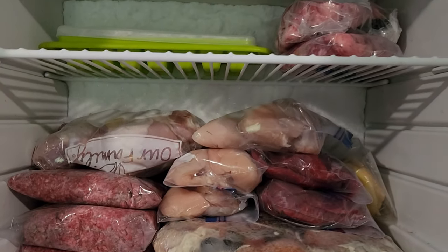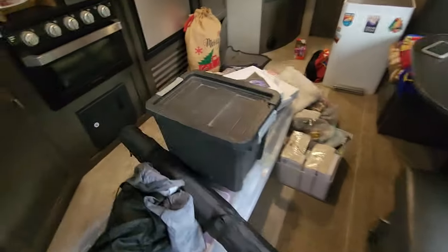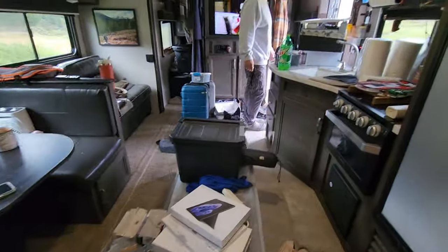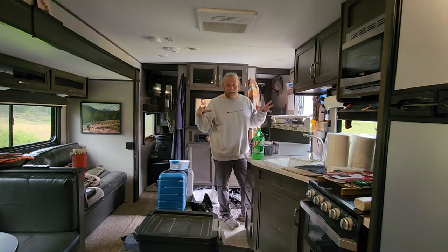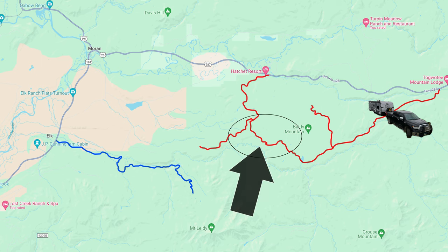We've been in the rig for a year — time to go through some of those spaces you normally don't go through. Time to make some decisions and reorganize, mainly down there and then under the bunk. It's quite the mess, but we love tearing down, simplifying, and creating more space — it's become a new hobby.